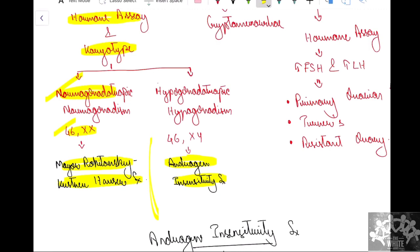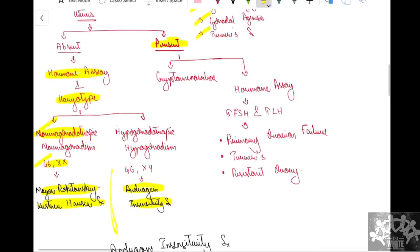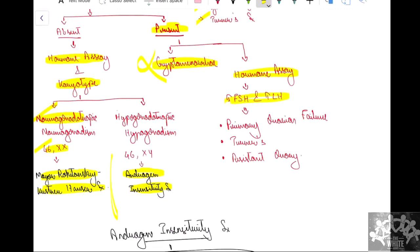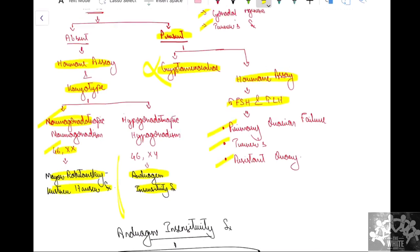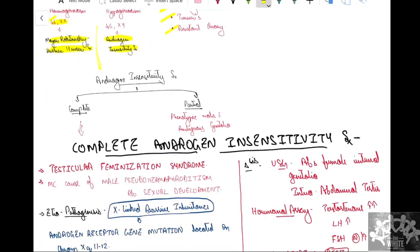If the uterus is present and internal genitalia are normal, the possibility is cryptomenorrhea — where there is uterus but an outflow tract obstruction — falling under normogonadotropic normogonadism. If the USG abdomen/pelvis is normal, we again do a hormonal assay. If it reveals hypergonadotropic hypogonadism, causes like primary ovarian failure, Turner syndrome, or resistant ovary syndrome are considered. Coming to our case, androgen insensitivity syndrome is the diagnosis.